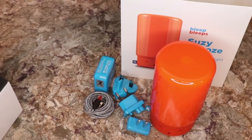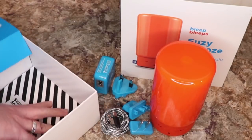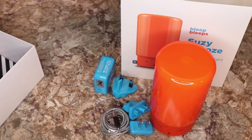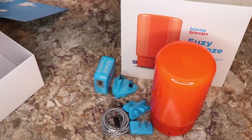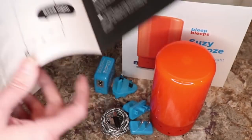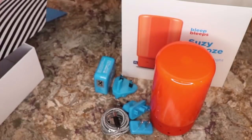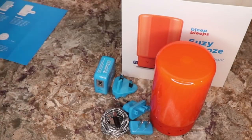I think there's a manual under here. Yes, we have the Suzy Snooze manual. The directions are very clear, which is good. Let's move the box out of the way now.